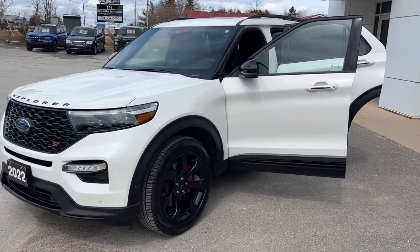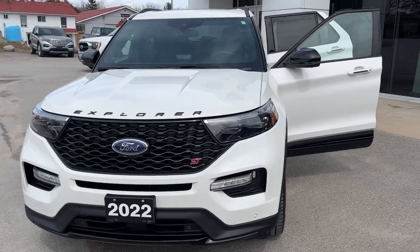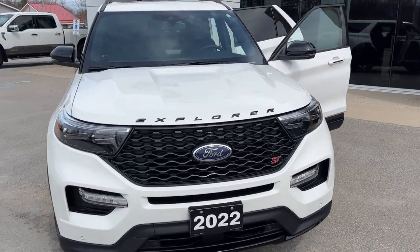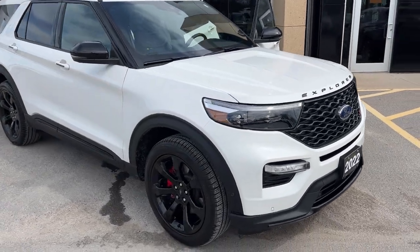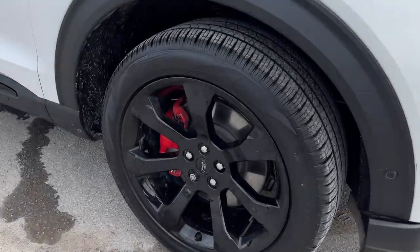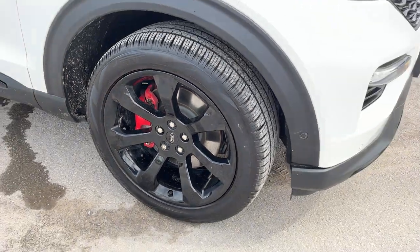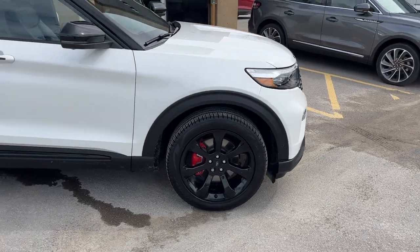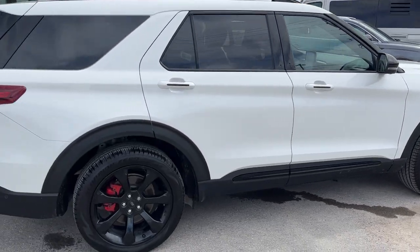2022 Ford Explorer ST four-wheel drive. This one is a 401A package in the star white metallic tri-coat paint — absolutely beautiful looking vehicle. It has the ST street pack, so you get those performance brakes with the 21-inch gloss black aluminum alloy wheels and all-season tires. This one also comes with snow tires on steel rims as well.